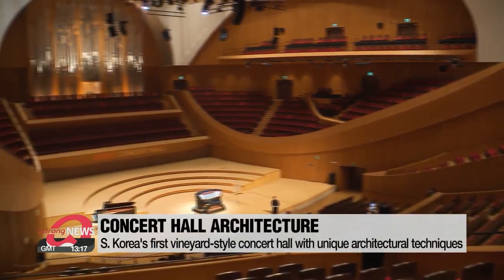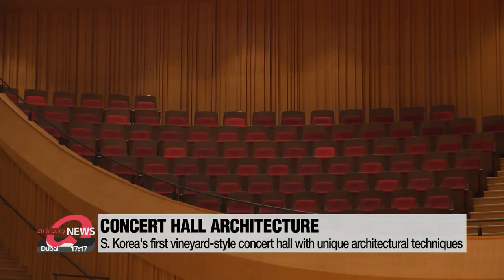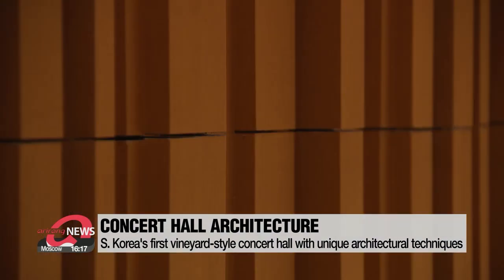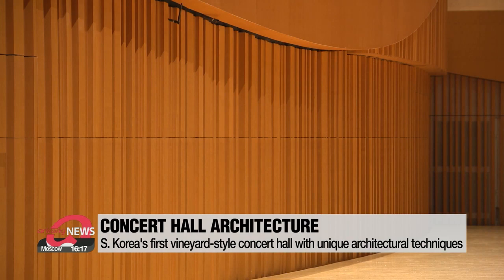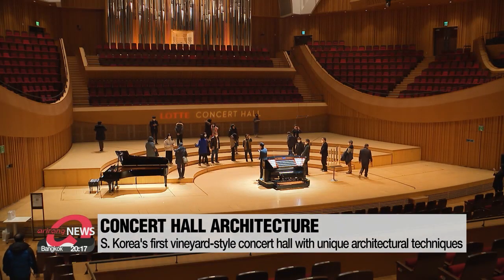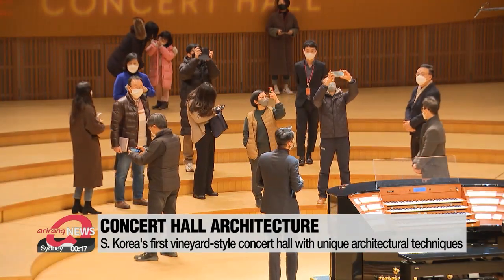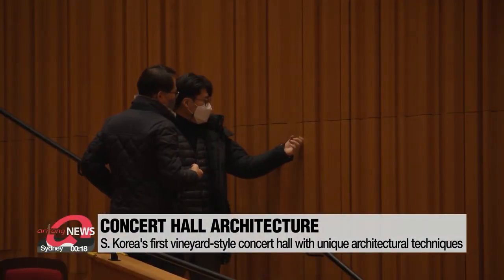It uses the box-in-box technique of having a stage inside two sets of walls to cut out any noise or vibrations, while making the walls irregular and bumpy so that they can bounce the sound back to the stage. Tour participants could go up on the stage and look out at how the seating rises up like the sloping terraces of a vineyard.